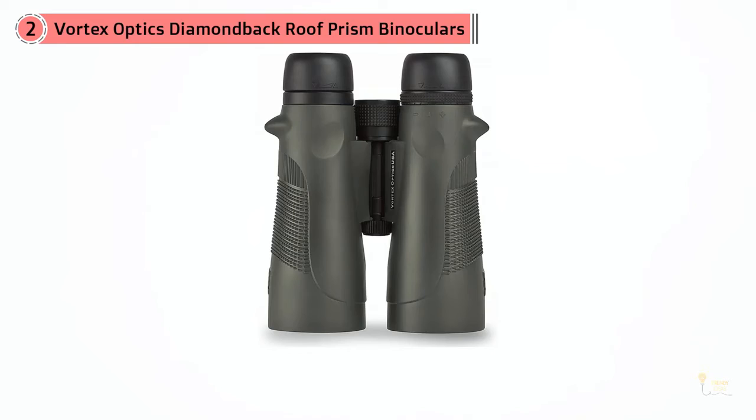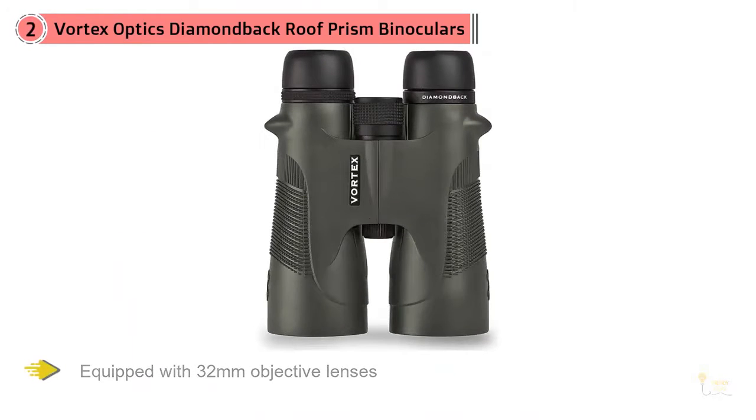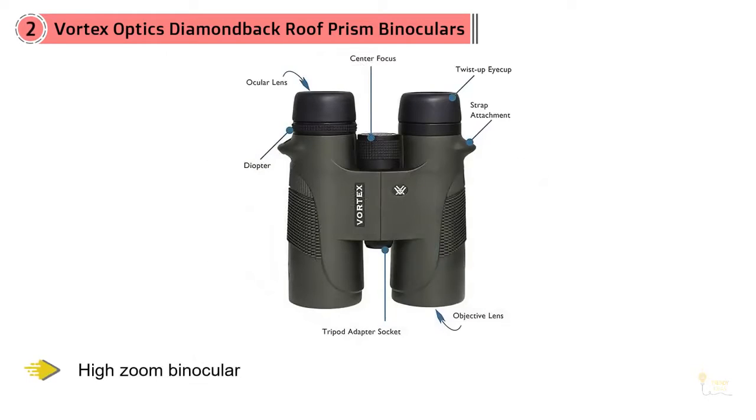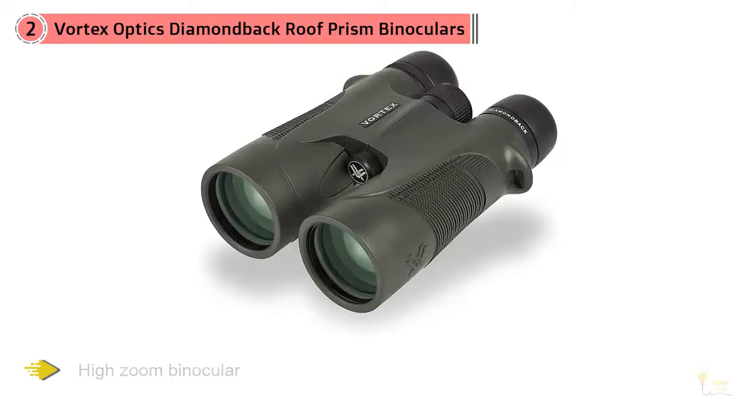Number two: Vortex Optics Diamondback roof prism binoculars. Vortex makes several great models of binoculars equipped to deal with the rigors of hiking and outdoor use. These 10x magnification binoculars are equipped with 32 millimeter objective lenses for low-light viewing and a lifetime warranty. Be cautious when choosing a high-zoom binocular at 10x or above, as the magnification can exacerbate any small movements.